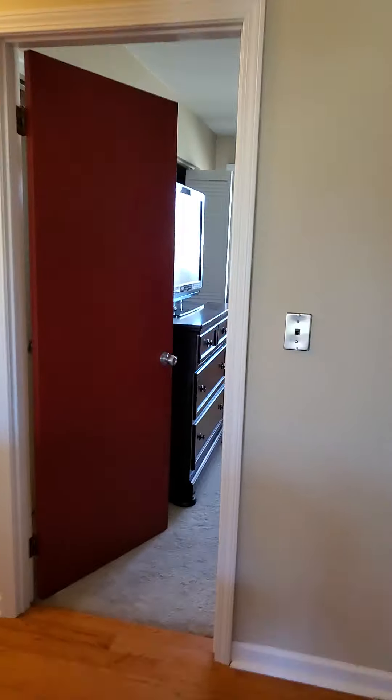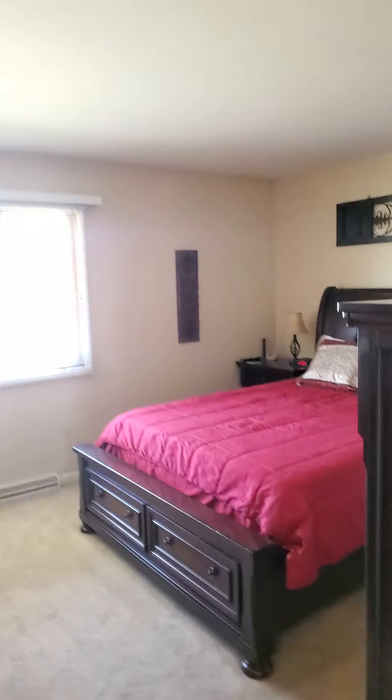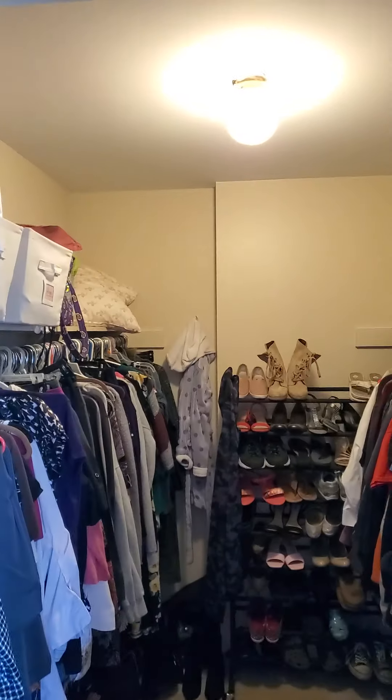Then we have another bedroom right off the kitchen — actually looks like this is going to be the master bedroom. And it has a very nice walk-in closet in here.